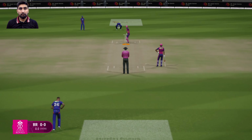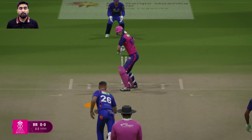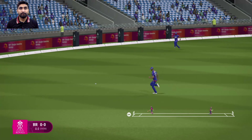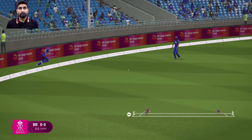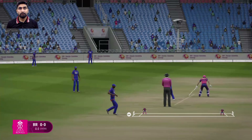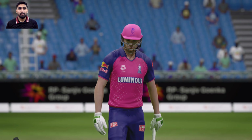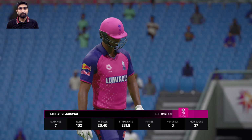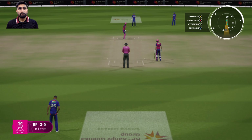Here we go. First ball. Lovely cover drive straight to the extra cover fielder. That's fine work by these two, putting the pressure back onto the fielders. A lot of pressure coming to the crease — not had the best of weeks leading up to this game, so I want to show everyone their strength.